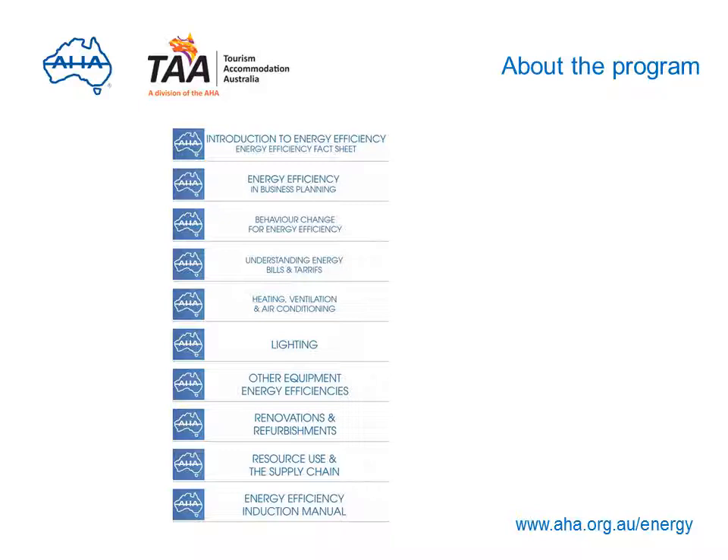A number of guides have been developed to help you save energy and money, available on this website. They cover energy efficiency and business planning including the development of an energy management system, behaviour change, understanding bills and tariffs, energy efficient heating, ventilation and air conditioning systems, energy efficient lighting and other equipment, renovating and refurbishments and energy use, and reducing resource use in your supply chain. The AHA has also developed an induction manual to help you improve the roles of management, staff, patrons and guests, and contractors in reducing energy use.